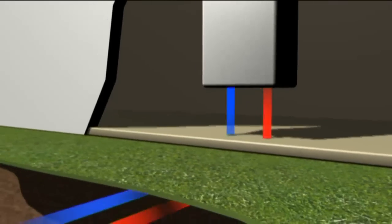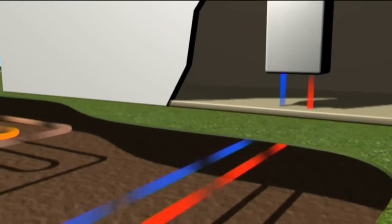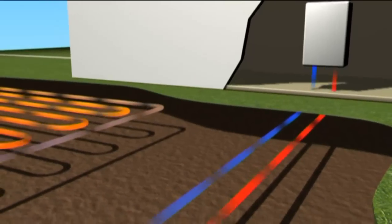You'd be right to think that this requires energy in itself to pump that fluid around, but the good news is that for every unit of electricity that you put into the system, you get four units of heat out — so it does have a very cost-effective ratio. In the UK, the most popular method of heat extraction is through horizontal collectors.